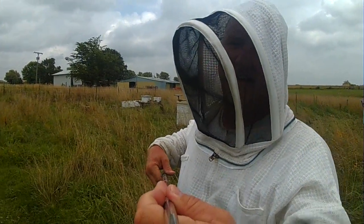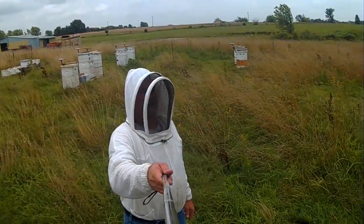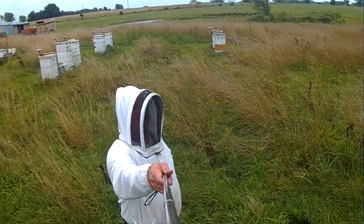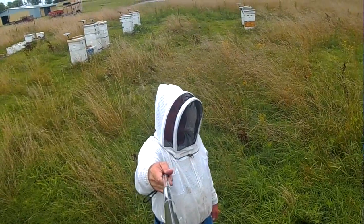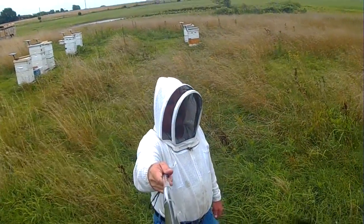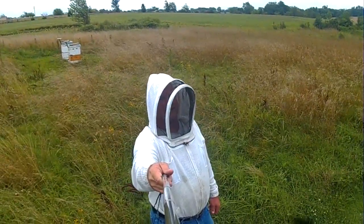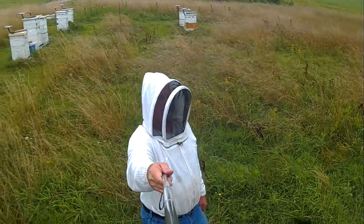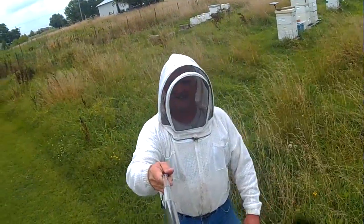Welcome to Little Creek Bee Ranch. We're looking at the barn area here. We'll take a look at some of the activity on the front, just for the afternoon. Let's have a look.